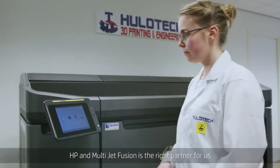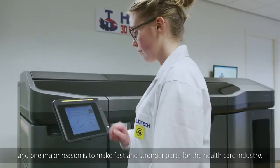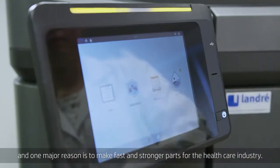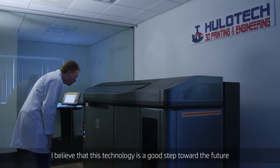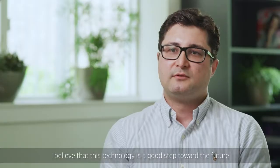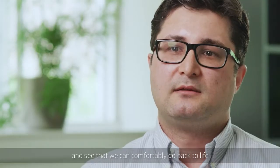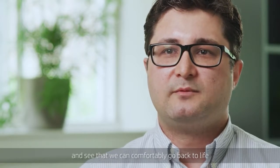HP and multi-jet fusion is the right partner for us, and one major reason is to make fast and stronger parts for the healthcare industry. I believe that this technology is a good step towards the future, where we as patients can get results very quickly and comfortably go back to life.